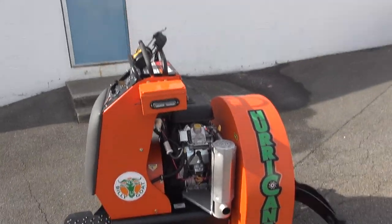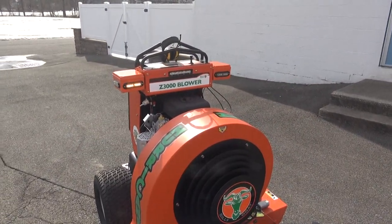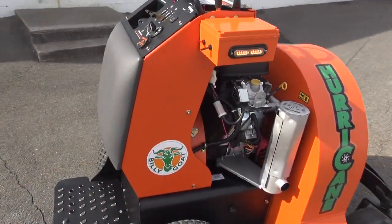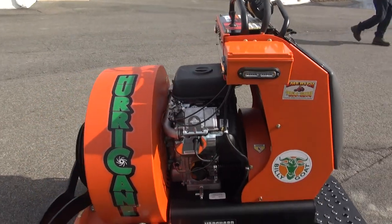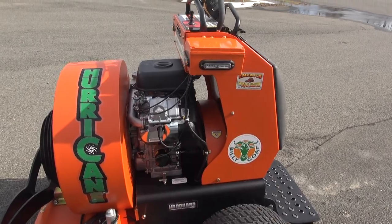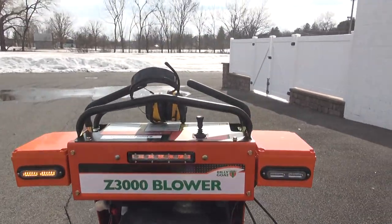Here's my new 2019 Billy Goat Z3000. They also make an X3000. This is the Z3000, which is the 35 horsepower Briggs and Stratton engine — the biggest, baddest blower on the planet that they make. Billy Goat has the largest line of walk-behind blowers of anyone. Briggs and Stratton bought out the Hurricane lineup, and now Briggs makes the Hurricane models and the Ferris models. You can also get a Ferris X3000 or a Z3000 — same machine.